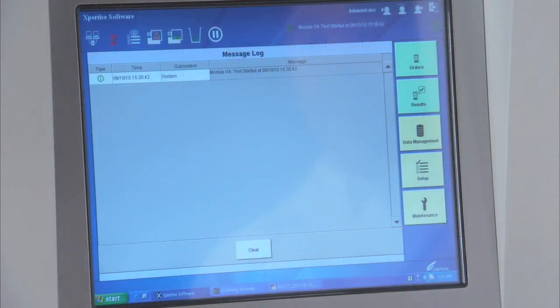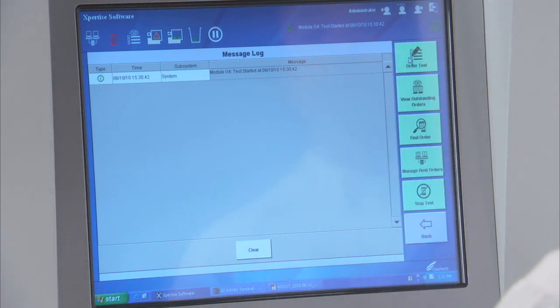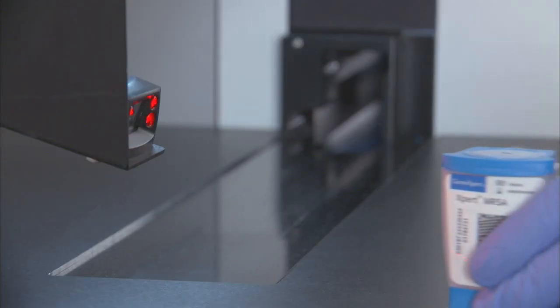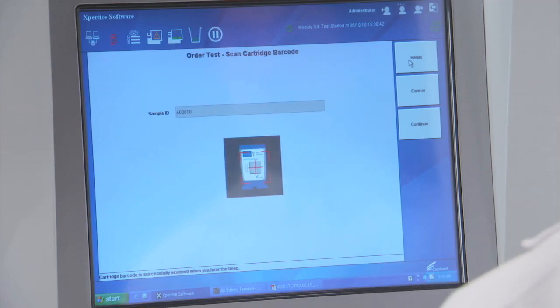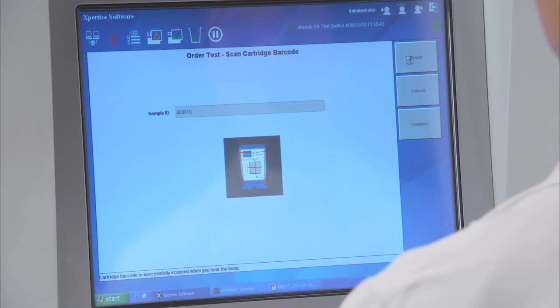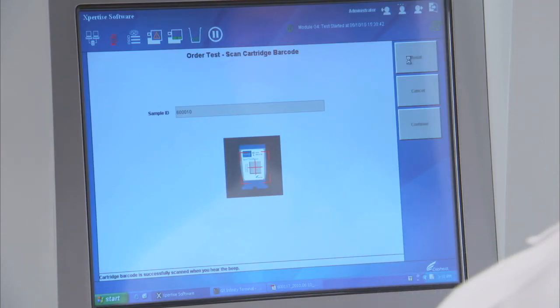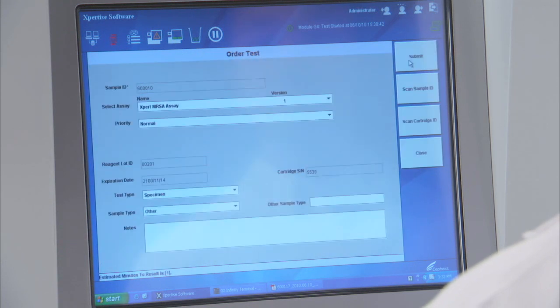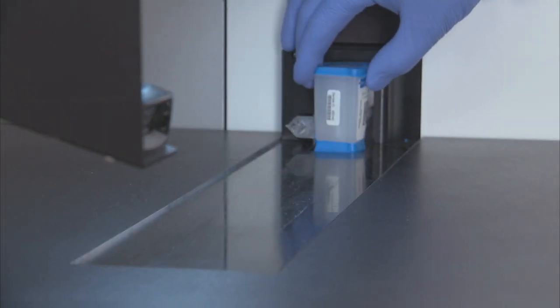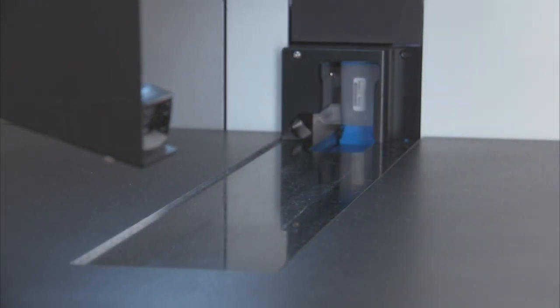At the touch screen, press Orders. Press Order Test on the Order Test screen. Scan in the MRSA patient barcode. Then scan the test cartridge barcode. You have now coupled the sample ID with the test ID. Press Submit. Place the cartridge onto the conveyor belt, and the system does the rest.